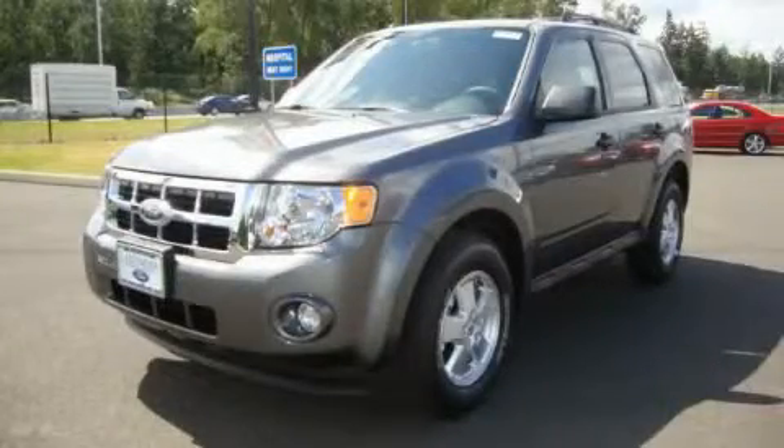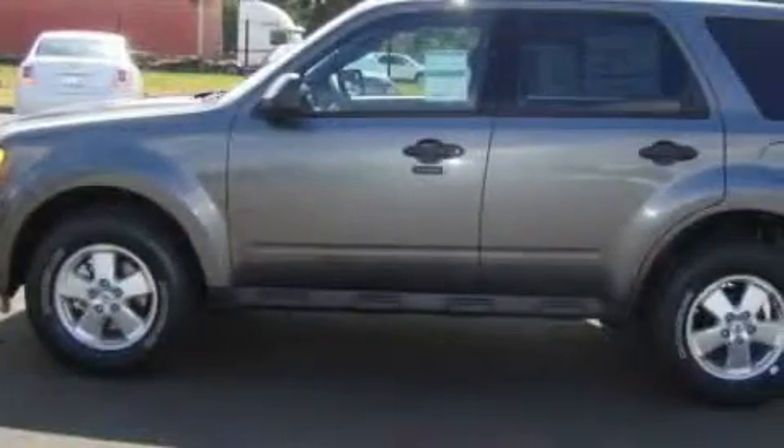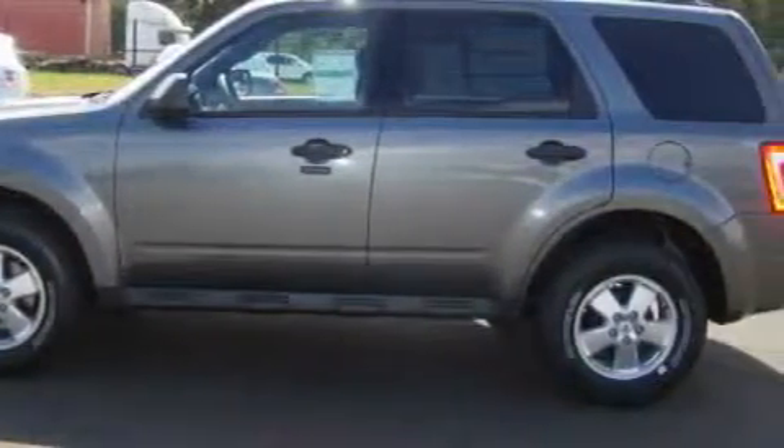This is a brand new 2010 Ford Escape — functional utility for a modern lifestyle. It has a 2.5 liter 4-cylinder engine, an automatic transmission, and 4-wheel drive.